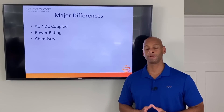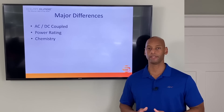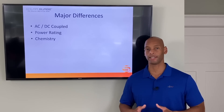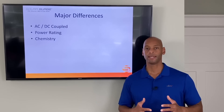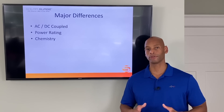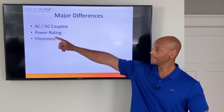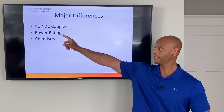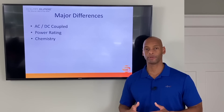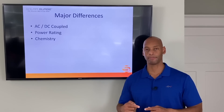Before we do a deep dive on either product, I'd like to talk about some of the major differences between these two systems, because these are completely different architectures in terms of the integration between the solar system and the battery system. When we talk about a solar with battery system, we generally use one of two architectures: either the AC coupled architecture or the DC coupled architecture. What we're talking about is where the integration between the solar system and the battery occurs.